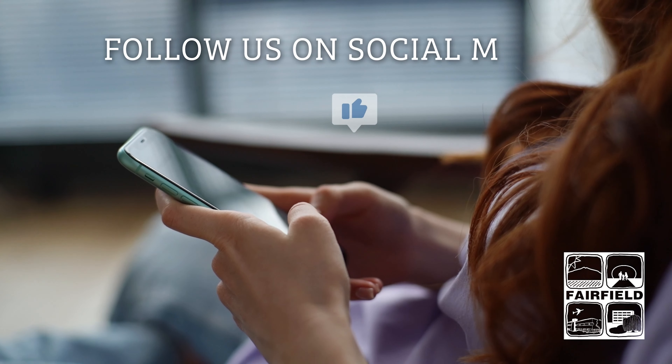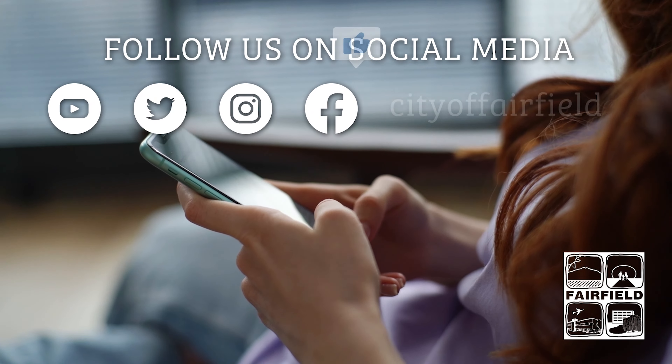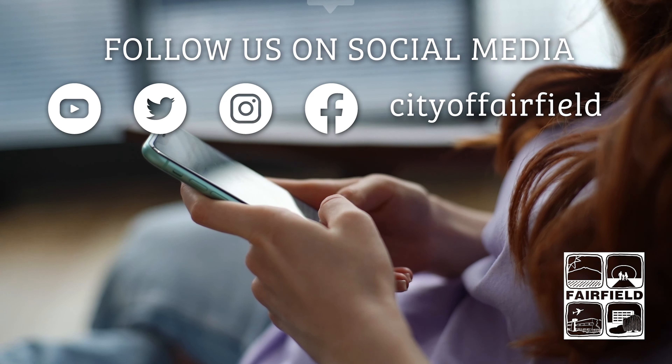Dan, thank you so much. Appreciate it. And once again, for Talk Around Town, I'm David Gassaway. We'll see you next time. To view more programs like this, follow the City of Fairfield on YouTube, Twitter, Instagram, and Facebook.